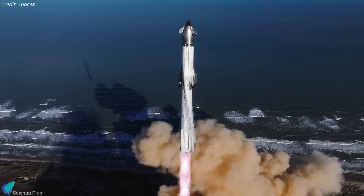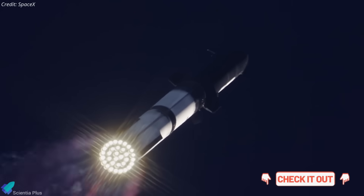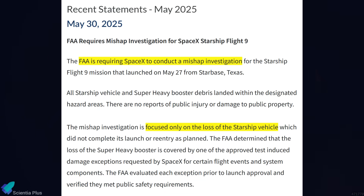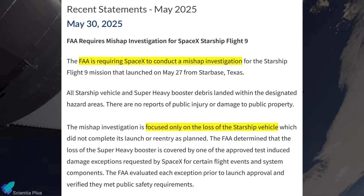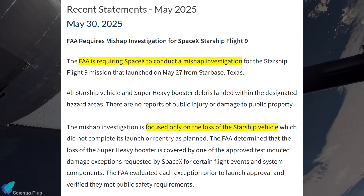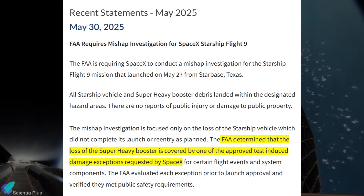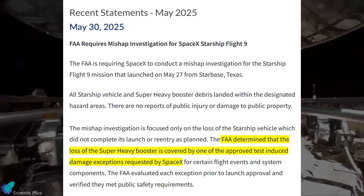If you haven't yet, I recommend watching my previous video where I provided a detailed breakdown of Flight 9's events, as this builds on that analysis. Shortly after Flight 9, the FAA mandated a mishap investigation focused solely on the Starship upper stage's failure during ascent and re-entry. Notably, the super-heavy booster loss wasn't classified as a mishap because it fell under SpaceX's pre-approved test-induced damage exemptions.